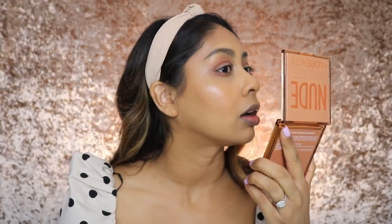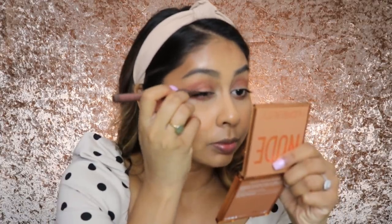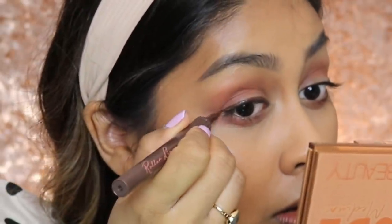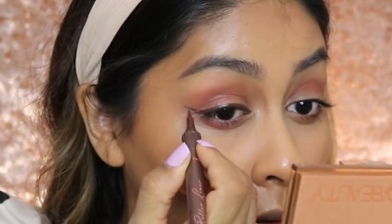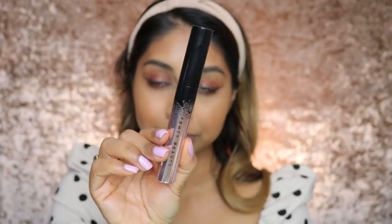This foundation is so nice. Next, I'm going to use the Benefit Roller Liner in the shade Brown. Really love this liner — I haven't used it in ages, though. I've poked myself in the eye and now it's watering. So next we're just going to put a bunch of mascara on. I'm going to go with my favourite at the moment, which is the Fenty Beauty Full Frontal Mascara.